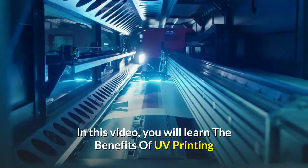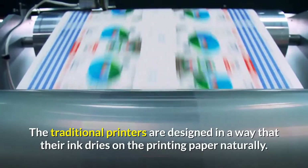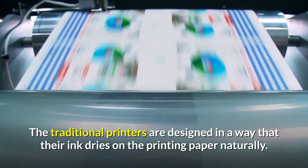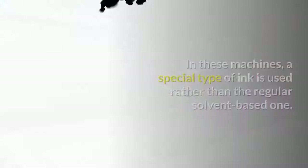In this video you will learn the benefits of UV printing. Traditional printers are designed in a way that their ink dries on the printing paper naturally. UV printing, on the other hand, features a unique process.